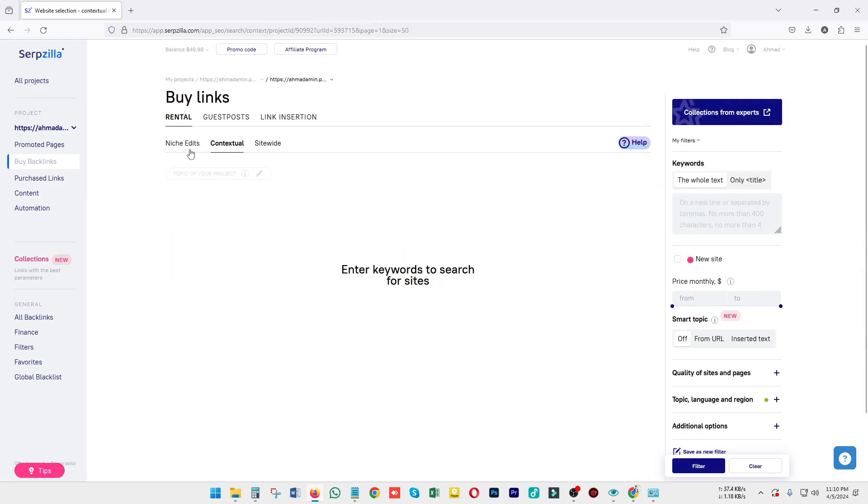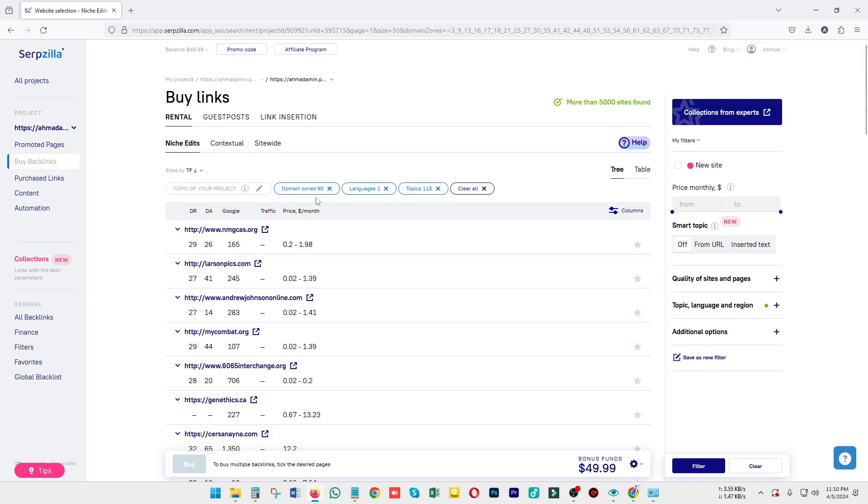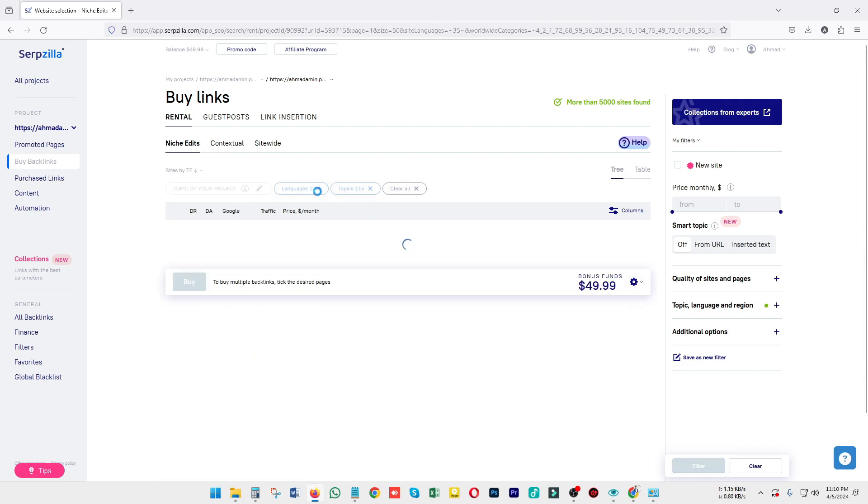You can search your niche according to your need. For example, if you need a business website, a tech-related website, or an e-commerce industry-related website where you can place your article and anchor text, you can just do it there. There are a number of filters available, and you can remove all filters and start from scratch.